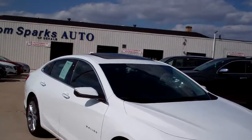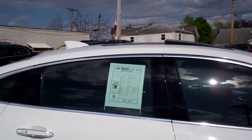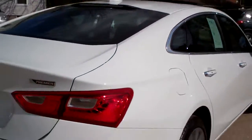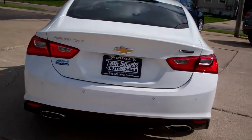2017 Chevy Malibu. Nice car. White in color, nice alloy wheels, smoked glass, big panoramic sunroof, rear backup assist along with the camera. Premier edition.